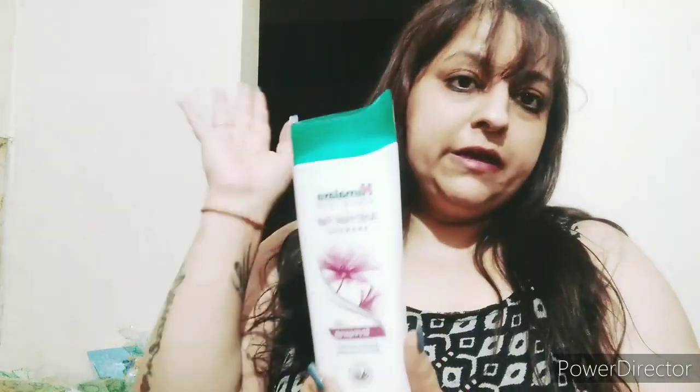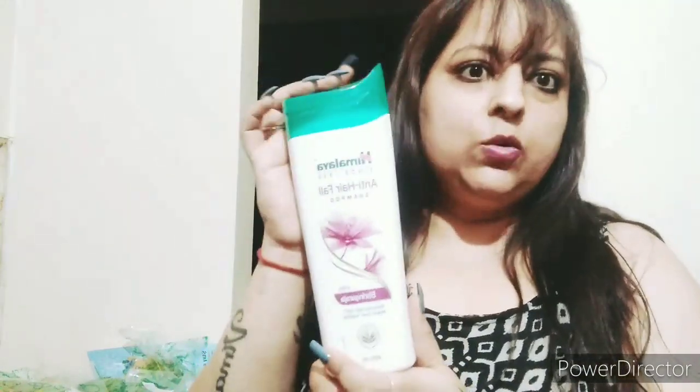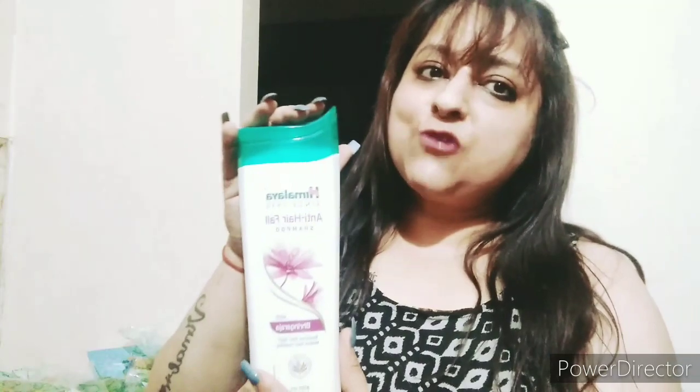I ordered my Himalaya peel mask, and I also ordered my Himalaya anti-hairfall shampoo. I already stocked up on these Himalaya products.